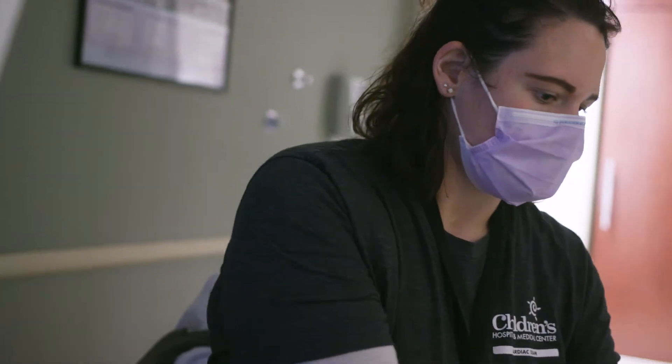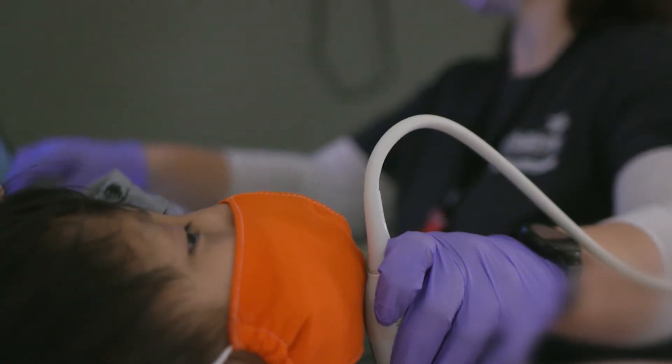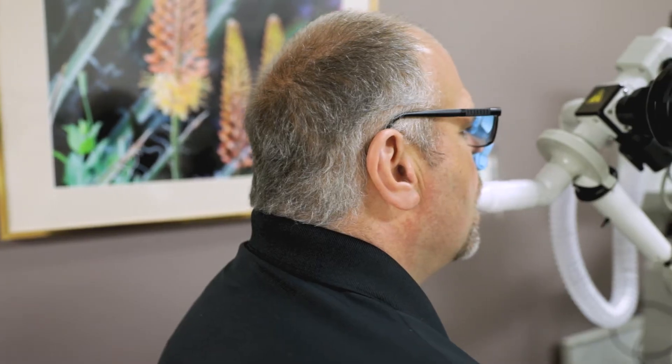The results of the evaluation will help the doctor to establish your eligibility for transplant or cellular therapy. You may need to return to see other specialists based on the results of your evaluation.